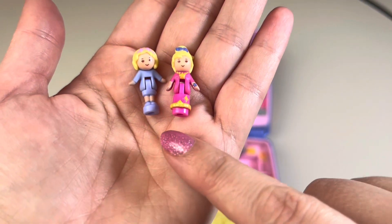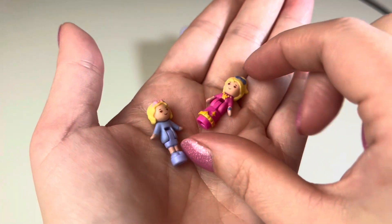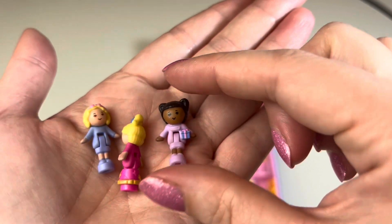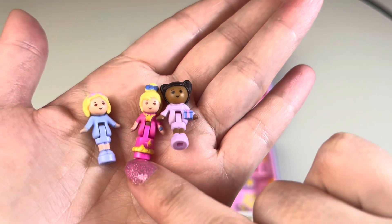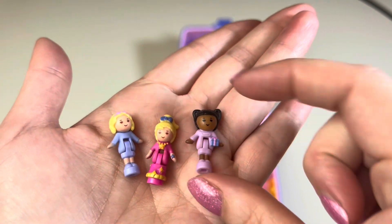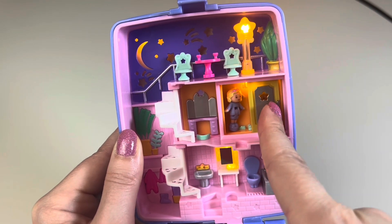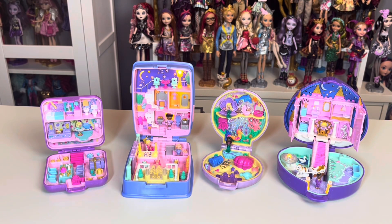This set comes with two Polly figures: everyday Polly in the classic Polly look, and then fancy dress Polly. Then we have Polly's friend — I think she may have looked different in the original play set — in a little purple dress holding a present. I think the original concept is that Polly goes into her closet to change and then comes out all dressed up. This is another really adorable play set and I'm very happy to have completed my Polly Pocket keepsake collection.